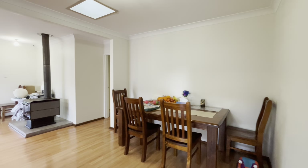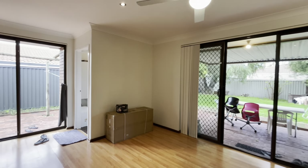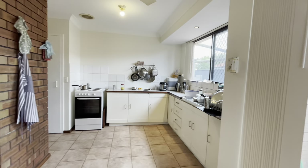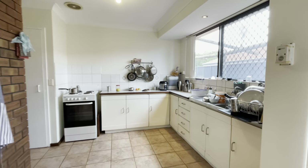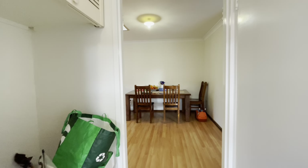Coming here to your dining area, so your family room, away into your laundry, and here to your large kitchen. You've got your pantry there and more storage off to the left.